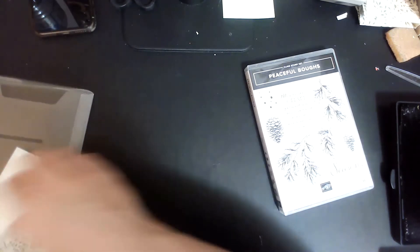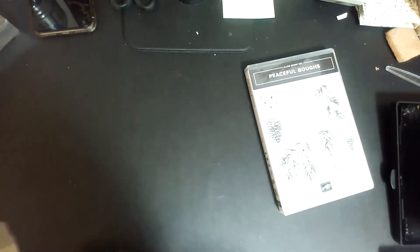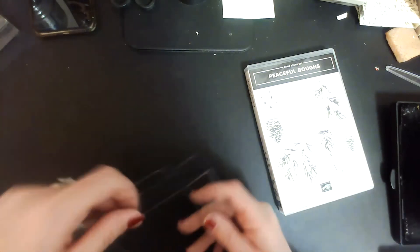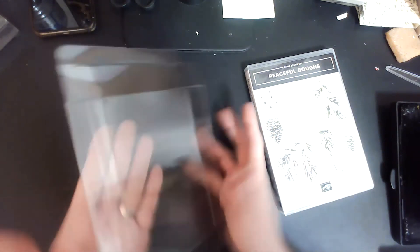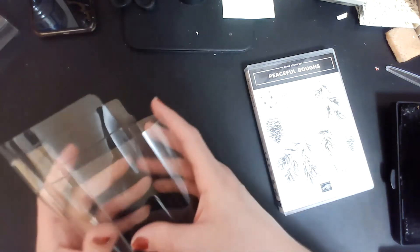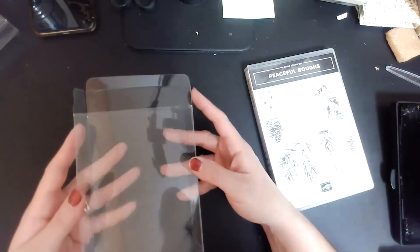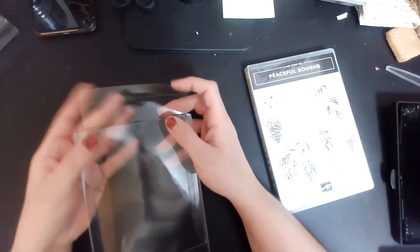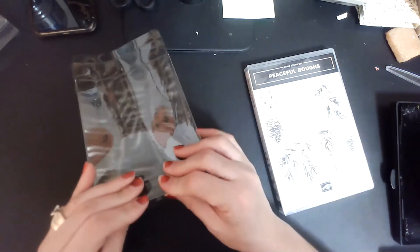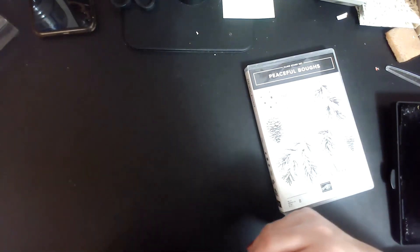I've actually gone ahead and pre-cut everything just to make things a little bit simpler, so you didn't have to sit here and watch me cut everything out. So I'm just going to take my acetate box — when you get them, they come flat. What you do is stick your hand in there and flip it the opposite direction so it becomes nice and sturdy. Then push those flaps in and just crease on the ends, and we can tuck the edge in like that.